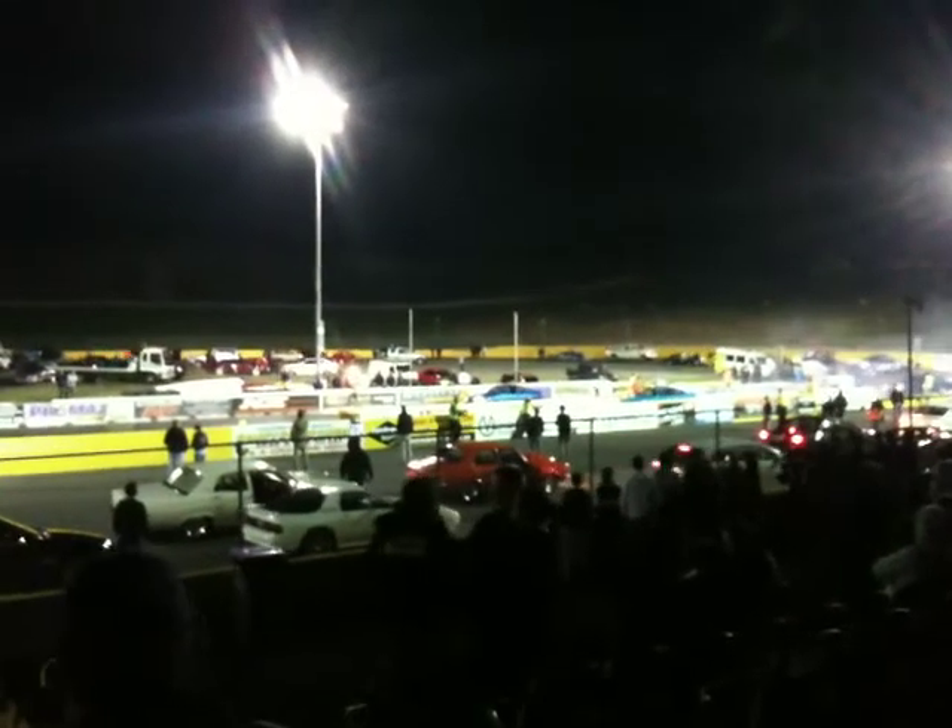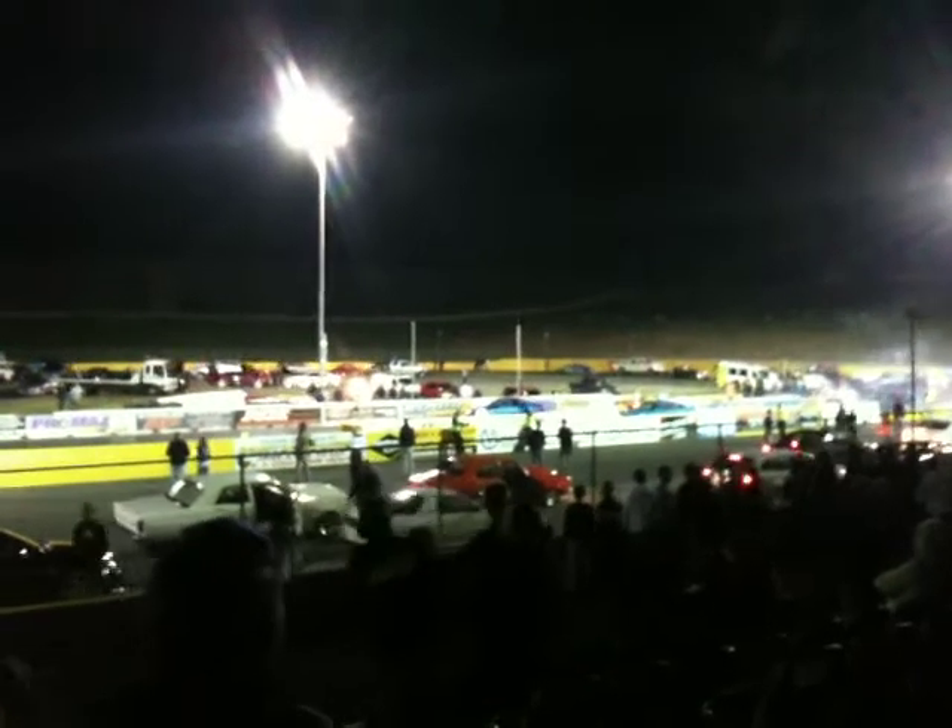Car number 151 out there next to the Holton Commodore of Michael — 5.7 litre V8 powered.